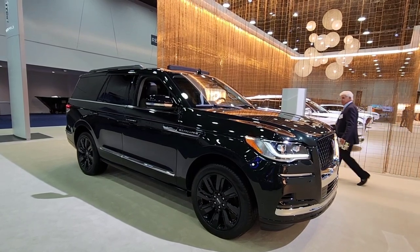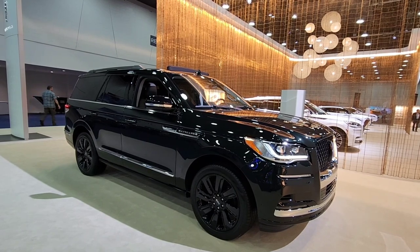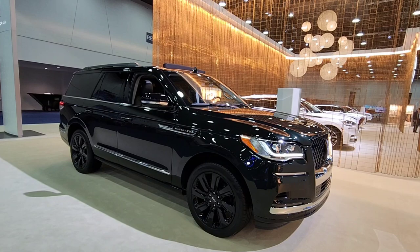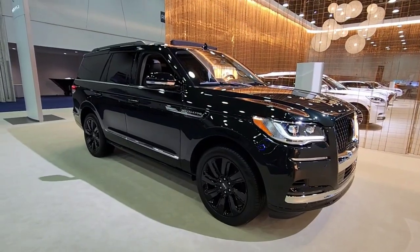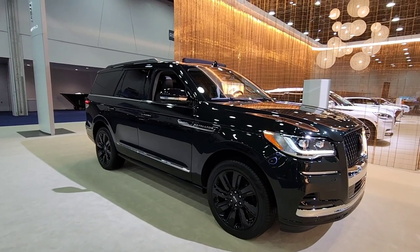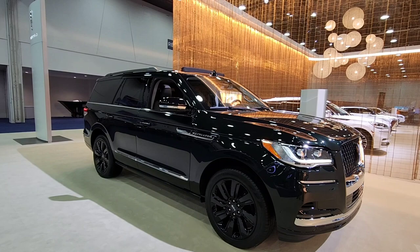So what's so special about this brand new 2023 Lincoln Navigator Black Label? Black Label is their top of the line trim. In my opinion, the new Lincoln Navigator looks absolutely amazing. I think it's probably one of the most prestigious looking SUVs on the road.